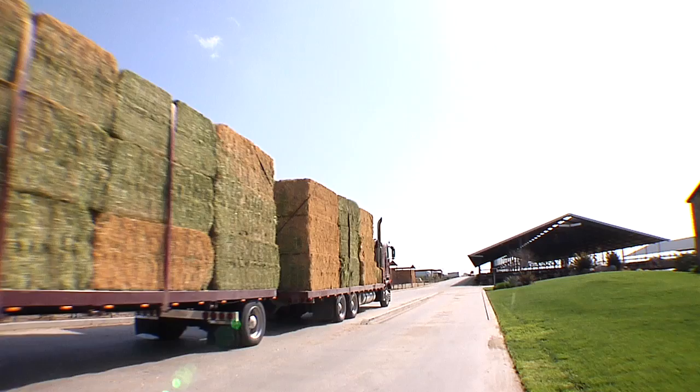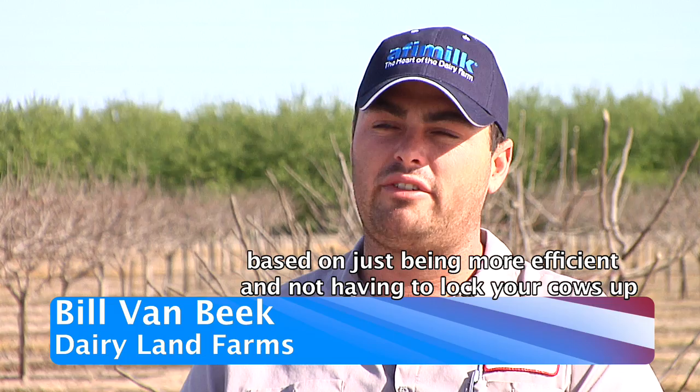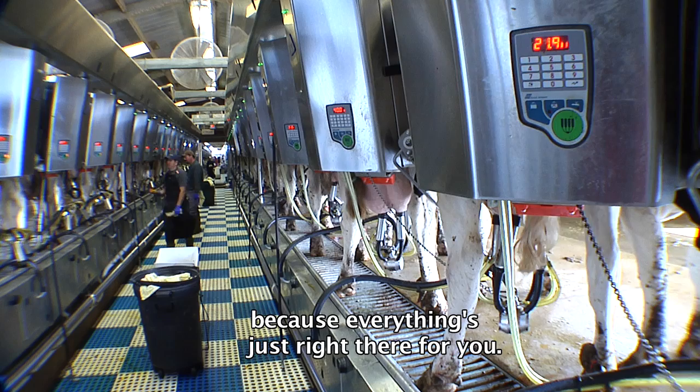It's amazing how much more time you have based on just being more efficient — not having to lock your cows up and not having to drive from one end of the dairy to the other because everything's just right there for you.